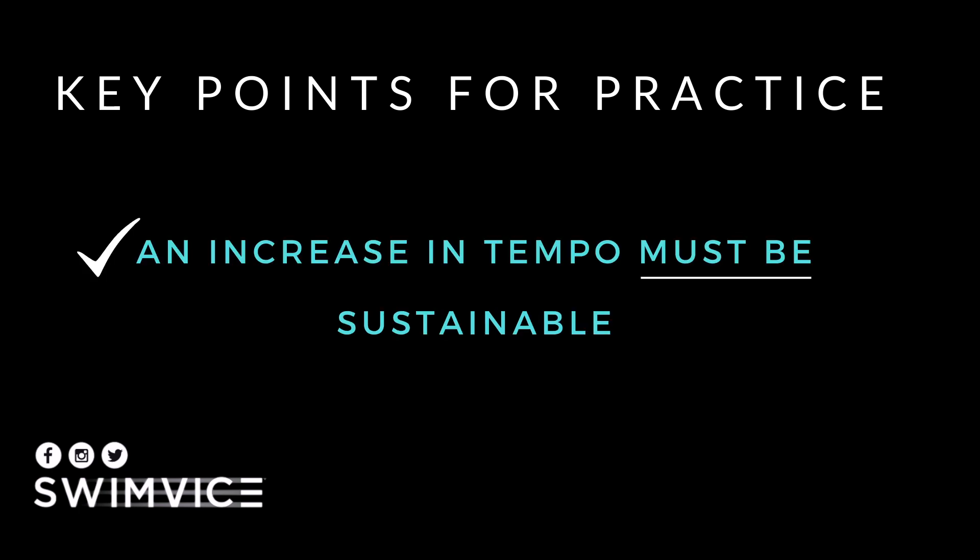The important point with tempo is that you have to increase it, but it must be sustainable. You don't want your arms spinning so quickly out in open water that you end up fighting resistance. You want to ramp up your tempo just slightly higher so that you can drive through the chop.